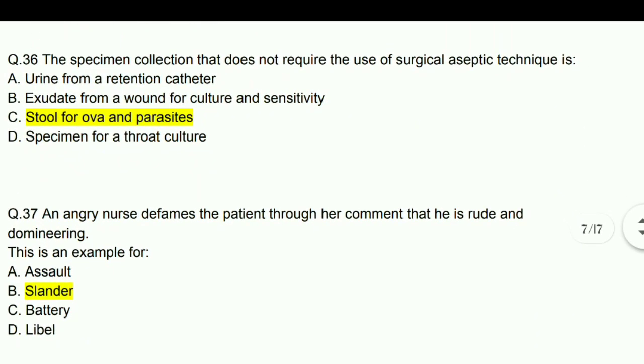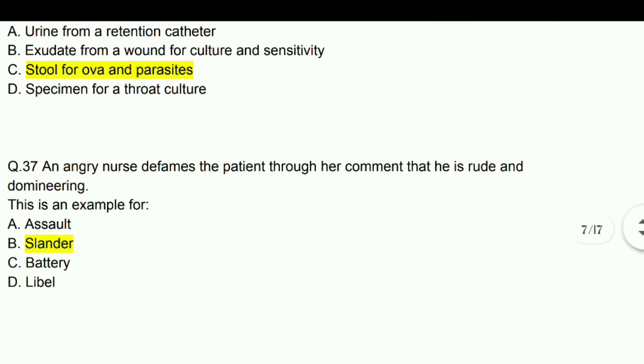An angry nurse defames the patient through her comment that he is rude and domineering — this is an example of slander.